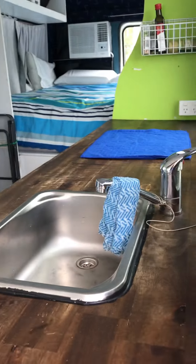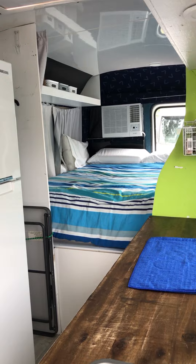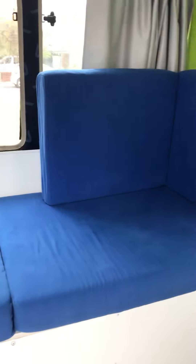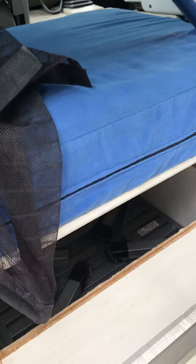Inside you can see there's a kitchen right by the door, a sink, bed, air-conditioning down the back, storage, refrigerator, a lounge, and a table with a drawer.